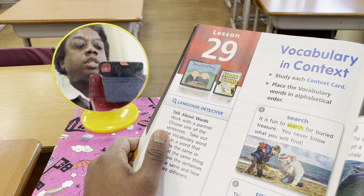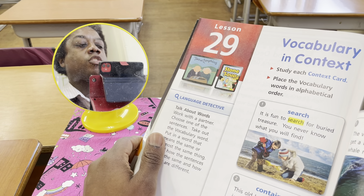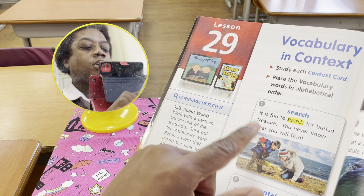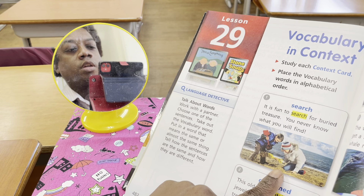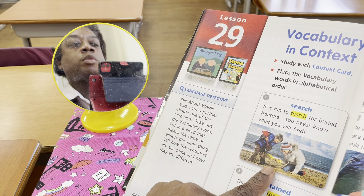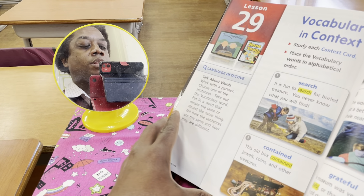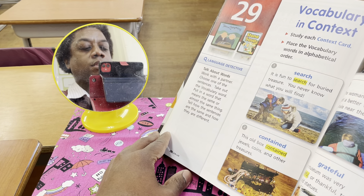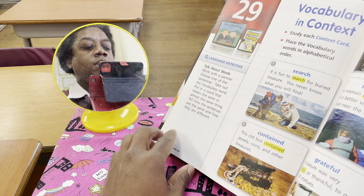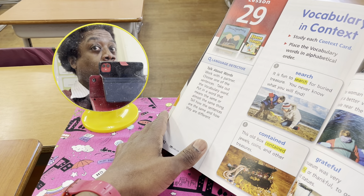Number one: search. It is fun to search for buried treasure. As you can see here, the two children are on the beach and they are digging in the sand. They thought it would be fun to search for hidden treasure. Number two: contained. This old box contained jewels, coins, and other treasures. Whoever finds that is going to be very lucky.